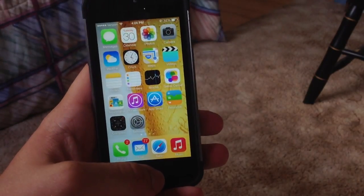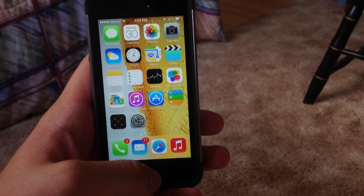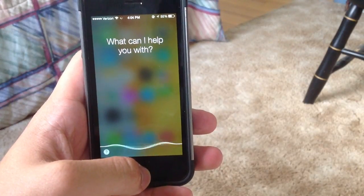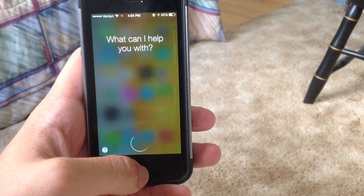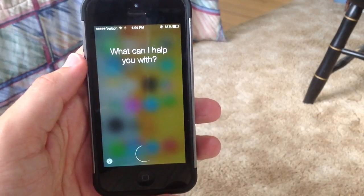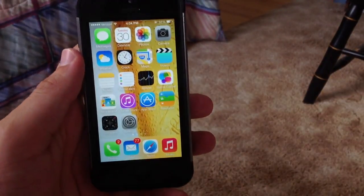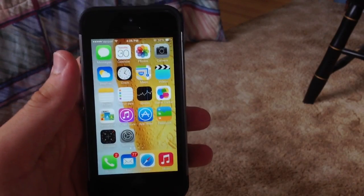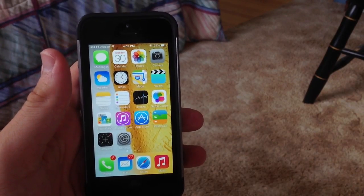You can now ask Siri questions such as how many calories are in a burger. It has a new Q&A section built in. I'll go ahead and do it right now — Siri, how many calories are in a Big Mac? It will take a little bit of time to look it up, but it does work. Siri is a little slow on my phone right now, but you can ask Siri questions such as how many calories are in food. I'm sure that will be improved in the final version of iOS 7 this fall.